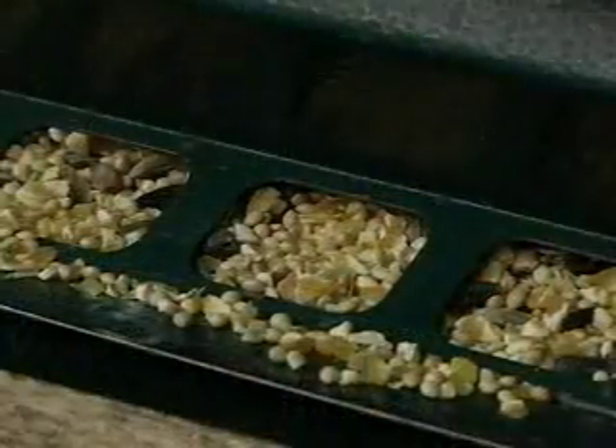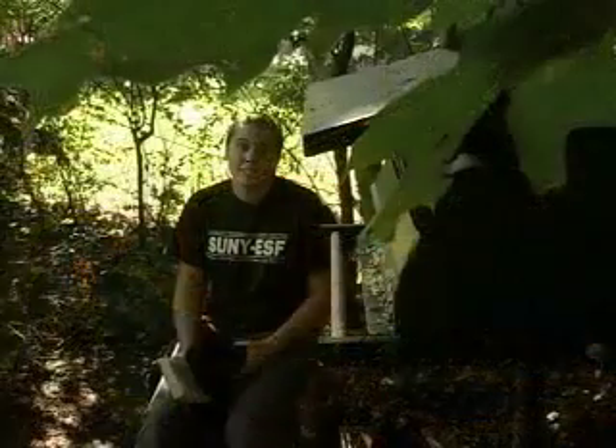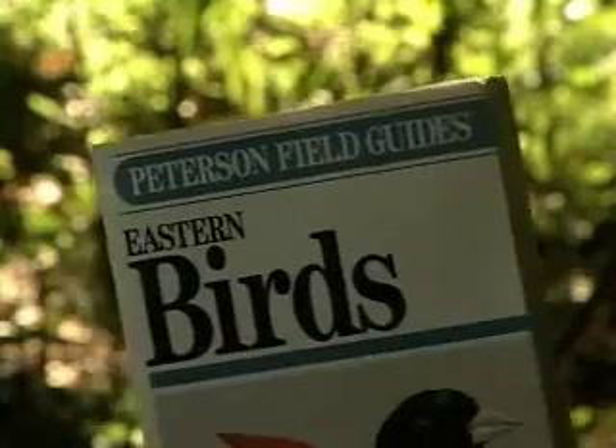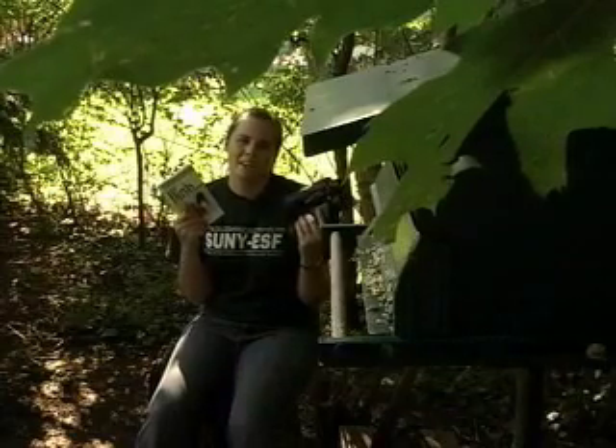Clean your feeders so the seed doesn't become moldy, and provide a source of water. The best time for seeing birds is early in the morning or right before dusk. Keep your binoculars and a field guide like Peterson's handy so you can sit back and enjoy nature in your backyard.